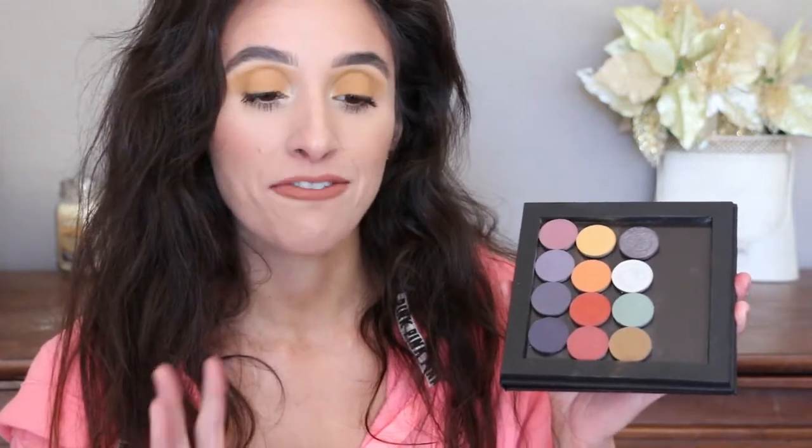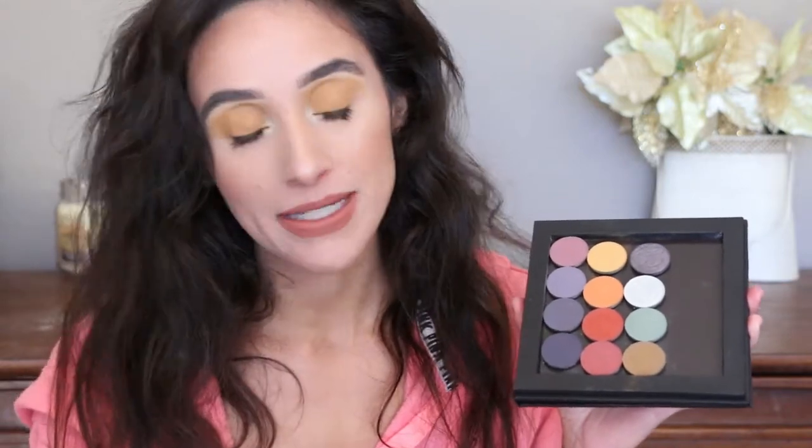Hi guys, welcome to my channel. Today's video is going to be a mini review and swatch video on the new eyeshadows launching by Davina Cosmetics. I'm going to try to talk straight through this video so I have minimal editing to do and can get this video up for you guys quickly. I wasn't planning on filming today but I threw on some easy makeup because they are doing a pre-launch, and I figured swatches would be really helpful before they do the pre-launch.